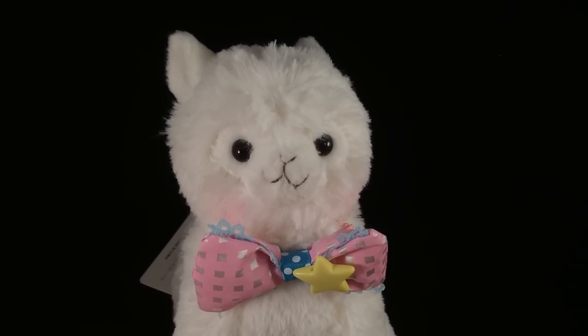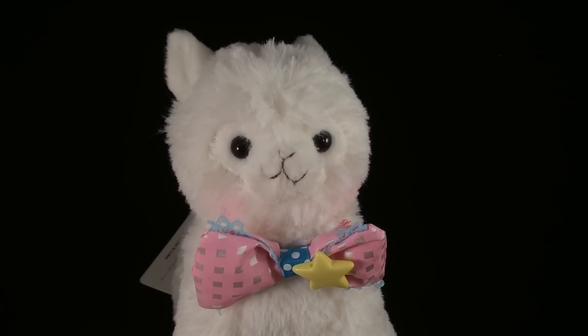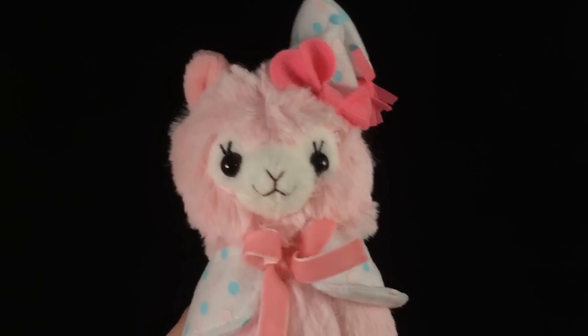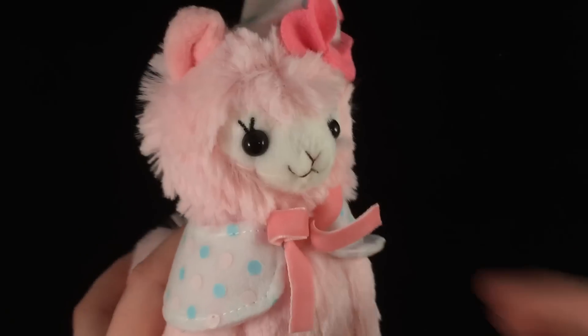I got another package in the mail today that is full of really awesome alpaca stuff, and I want to do a video on it for you guys, but I just wanted to start off by showing you this guy because he was the first one I got. So let's open all of these — items are also from itscute.com.